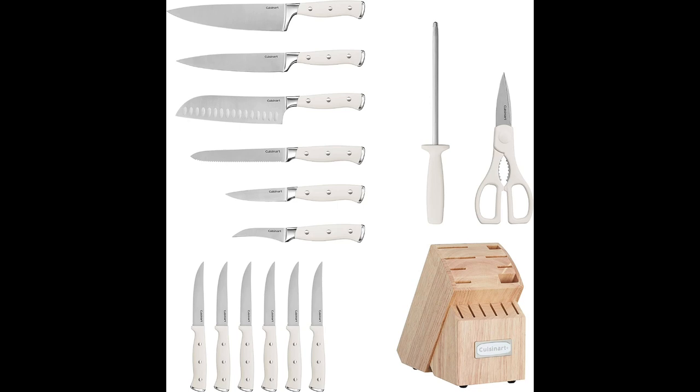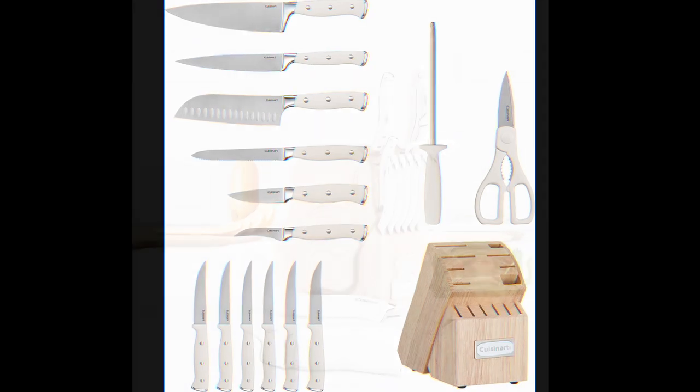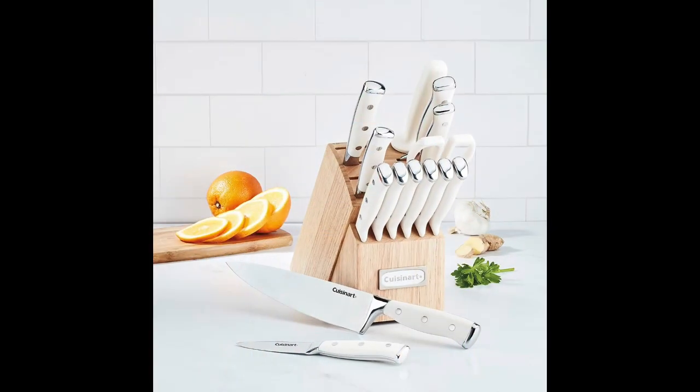The included knife block keeps your knives organized and safely stored when not in use, making it a stylish and functional addition to your kitchen countertop. Overall, the Cuisinart 15-piece knife set with block is a versatile and attractive kitchen tool set that can help elevate your culinary skills and make food preparation more efficient.